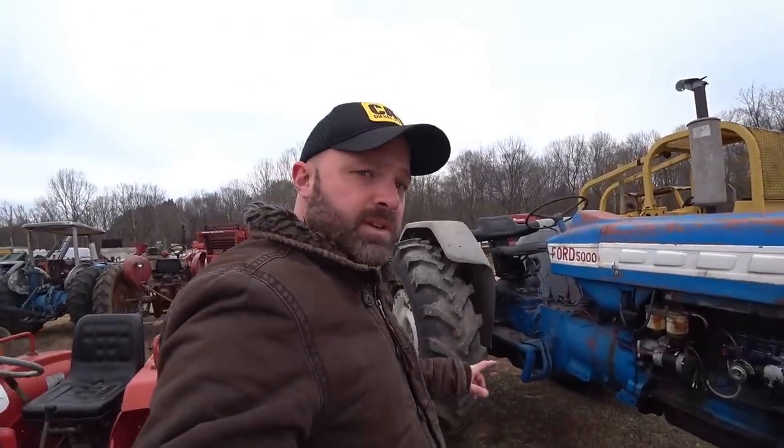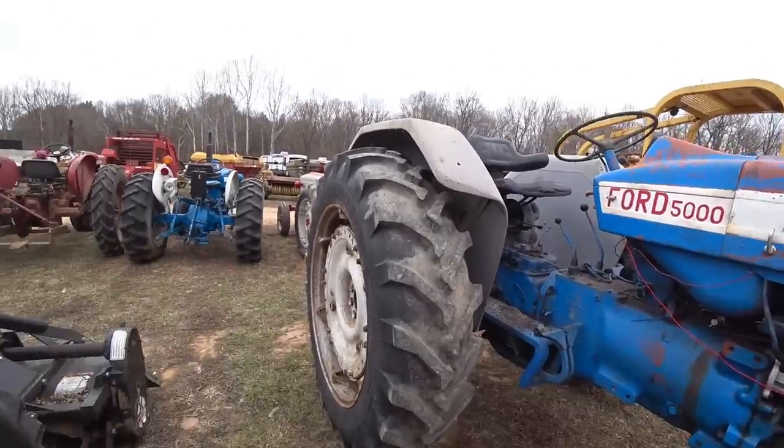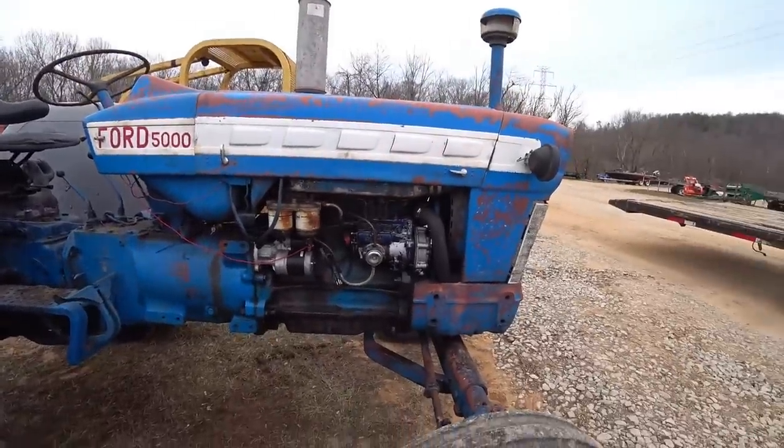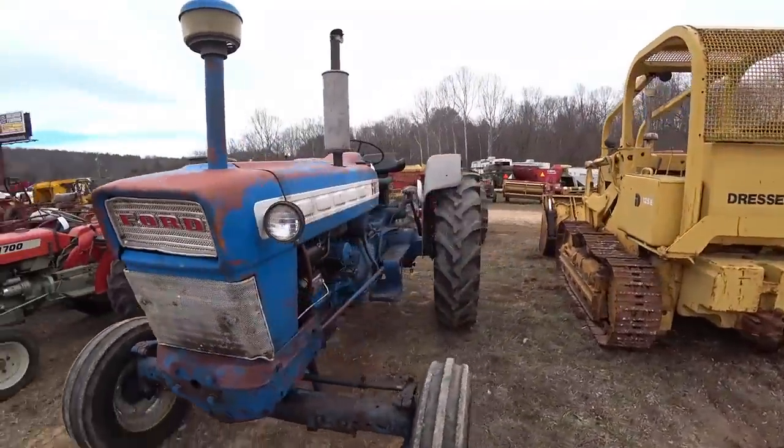This would be a good competitive tractor for the class I'm actually building that Belarus for. It has an inline pump, which means you could probably get big plungers and barrels put in that and make a decent little smoker tractor out of that with a turbo.